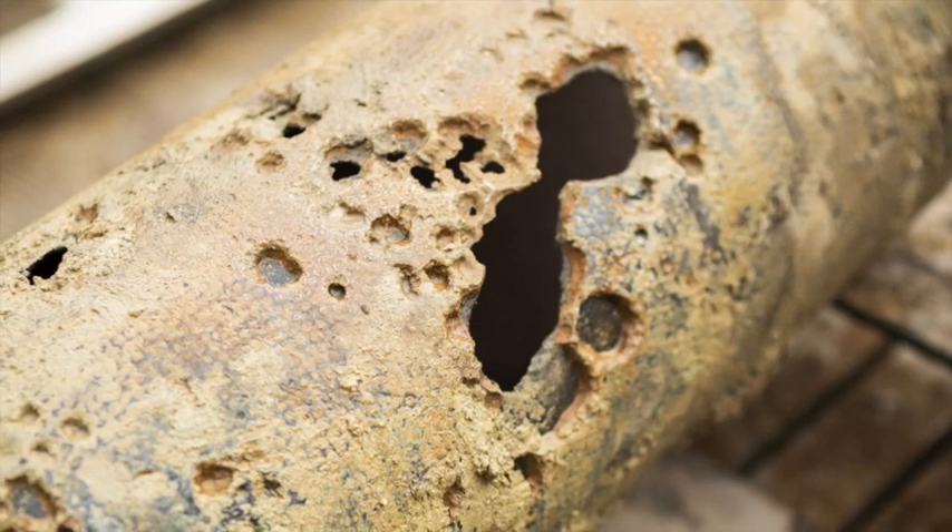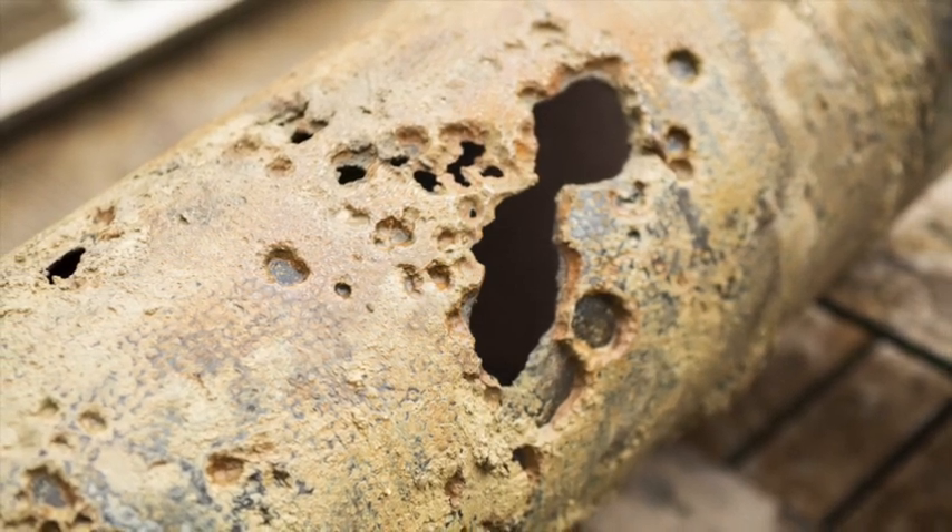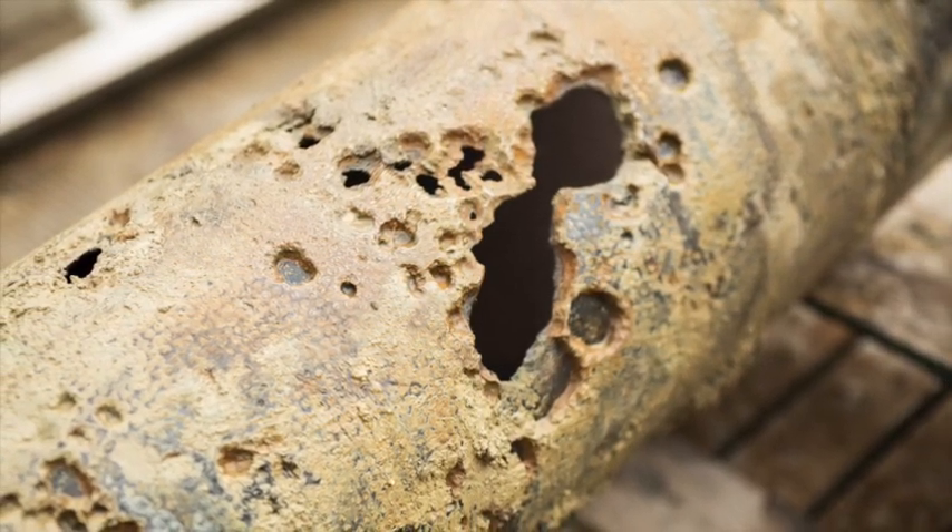Abrasive flows can cause catastrophic failures in equipment. These failures often lead to unplanned shutdowns and production losses.